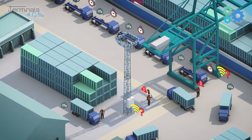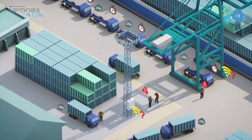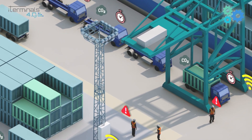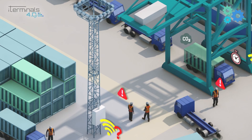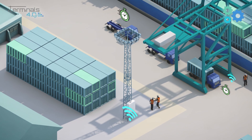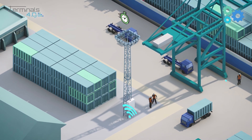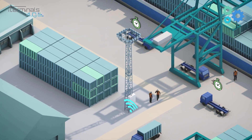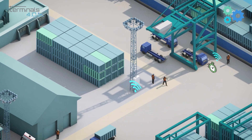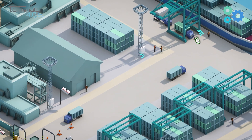Container handling operations are the core business for container terminals and they integrate different interfaces and processes, which are usually fragmented and not well interconnected. The container terminal 4.0 will improve existing sensor networks to allow full connectivity and real-time information exchange among different container handling equipment, making possible real-time data analytics.